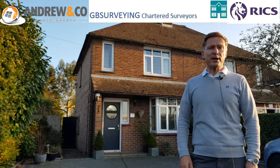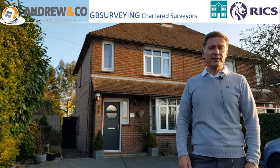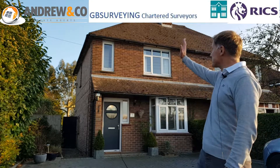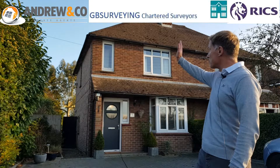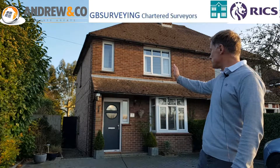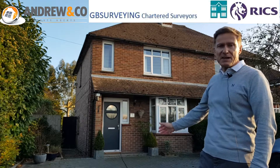With both the home buyer and the residential building survey, we look at the property from the roof downwards. We start at the roof and work all the way down, looking at the windows, the walls, the doors, and even the pavement around the property.